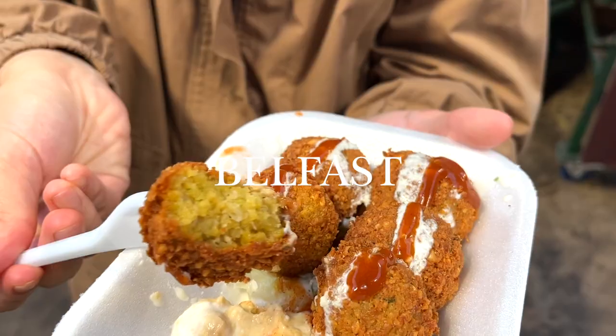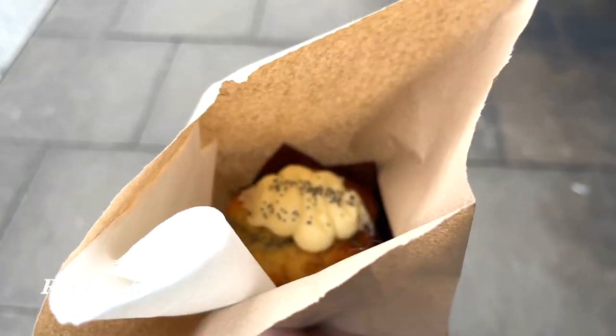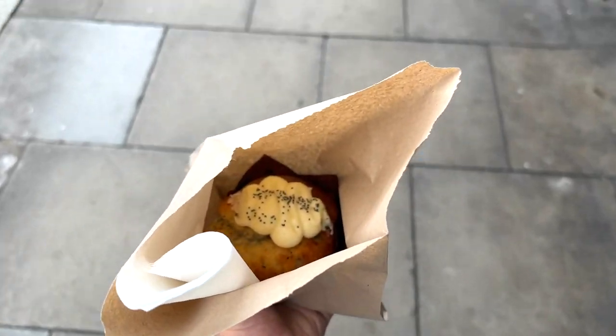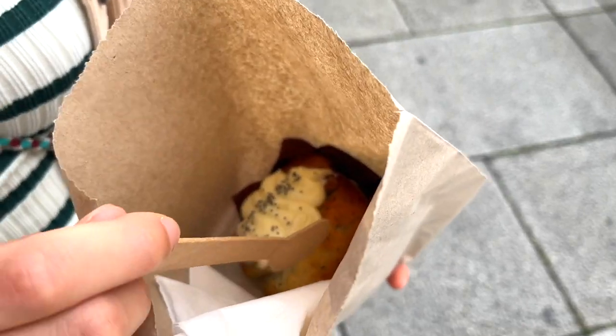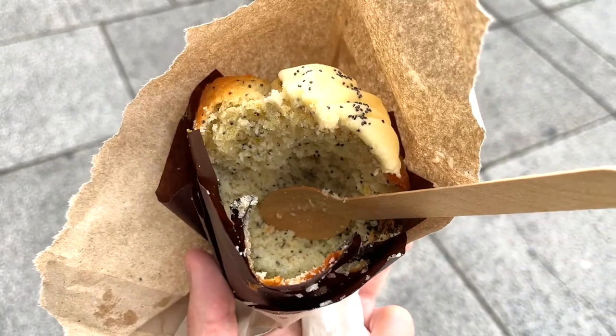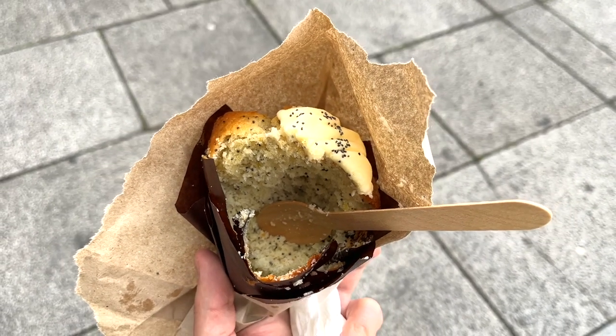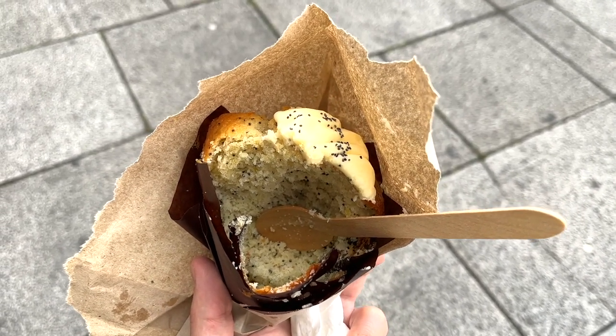I went to Belfast for a day trip and here's everything I ate during the trip. But before the start of the trip, I grabbed myself a lemon cupcake in a cafe in Dublin. They put a bunch of poppy seeds in the cake and a lemon icing on top. Although the cake had a pretty lemony fragrance, it was just too sweet for my taste, and for a lemon-based dessert, it definitely lacked a little bit of tang.